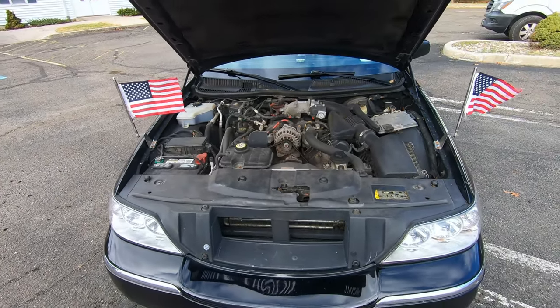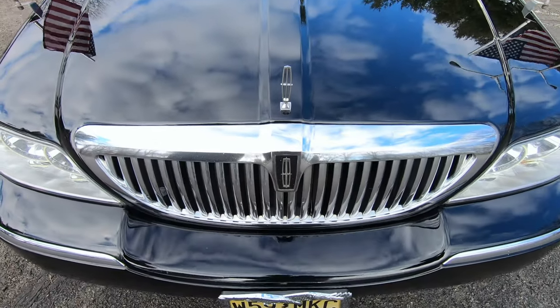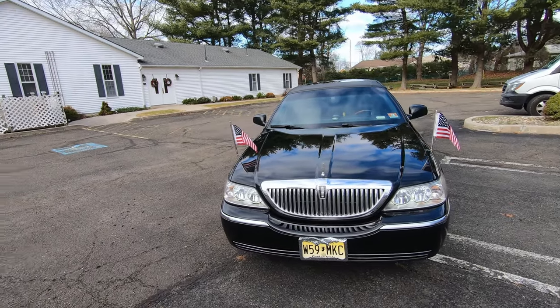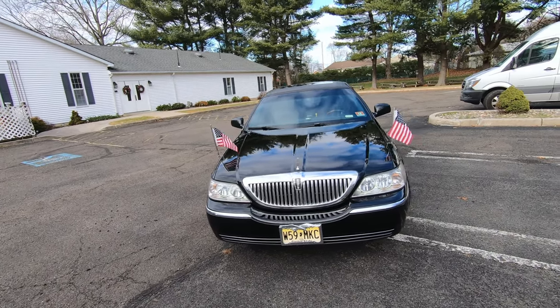We're also going to have Matt give us a ride in the back seat, just around the block. The grille is in perfect condition. I remember pulling into our church parking lot and seeing this car thinking it must be the pastor's — turns out it's a 21-year-old organ player.